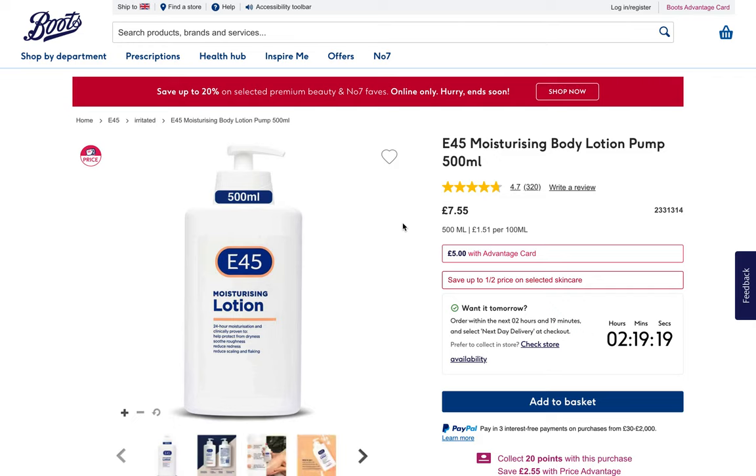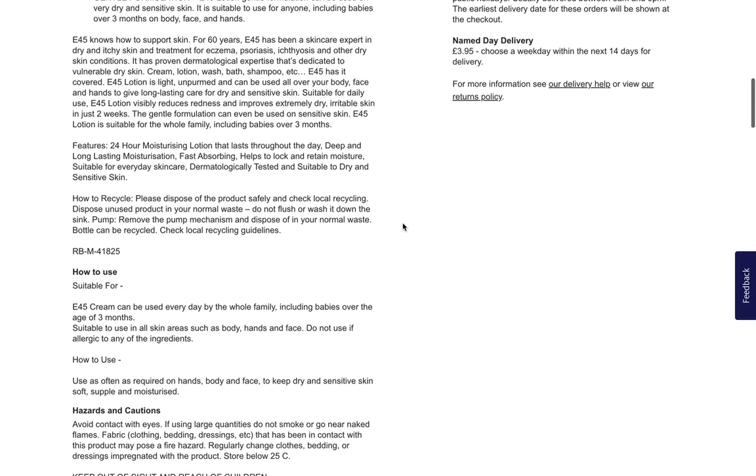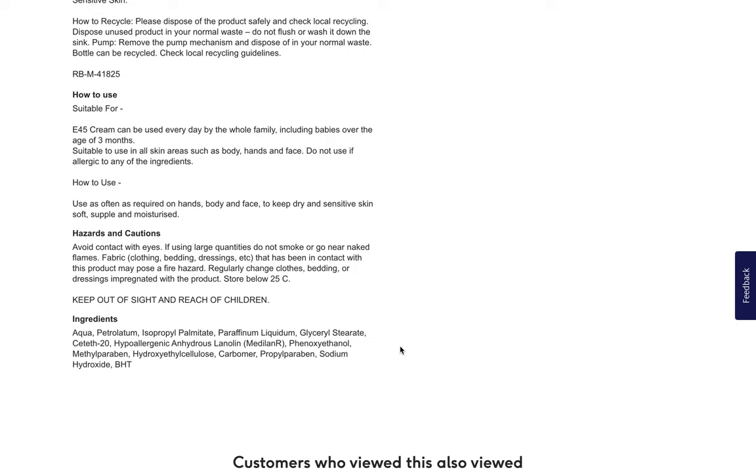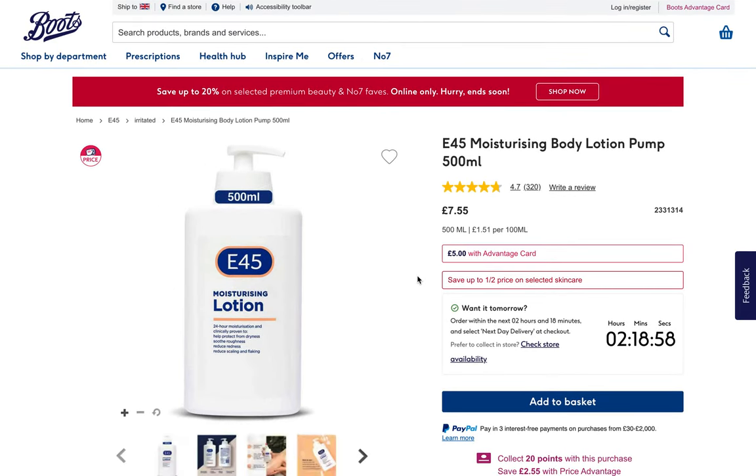E45 — E45 feels like it should be the name of a music group; anytime I see it on a product label, it feels like a missed opportunity. But nevertheless, this product is going to be tough for acne-prone skin. There's also some slight irritation risk, even though it seems they really try to minimize that. Regardless, we'll pass — we've already seen so much better, and we've just gotten started.